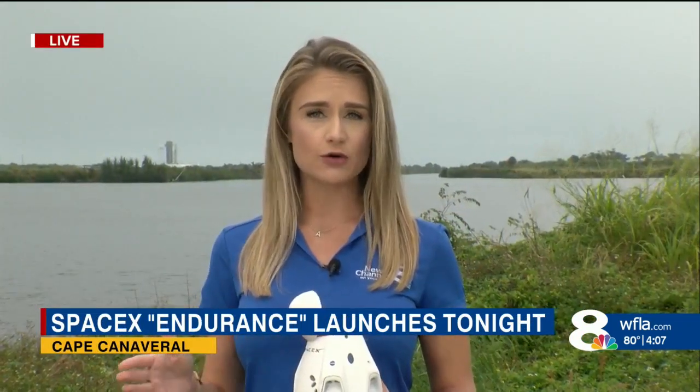Launch time is at 9:03 Eastern time this evening. Weather — the Space Force is giving it a 70% chance of a go. But we're watching the thick clouds around us and the drizzle that kind of comes by at times. We're hoping they're going to clear out just in time for that launch. It's an instantaneous launch window, so that means it's go or no go right at 9:03.